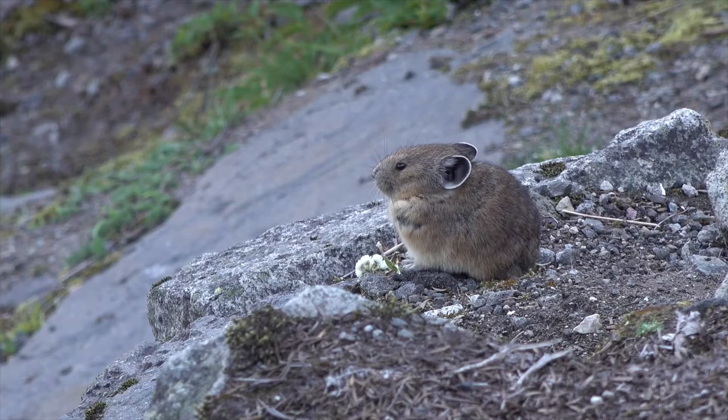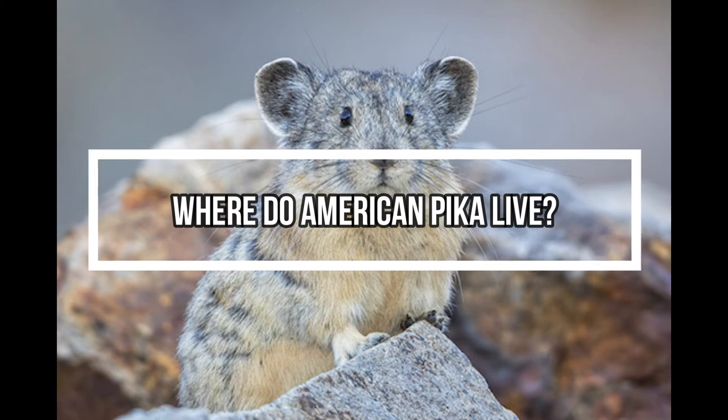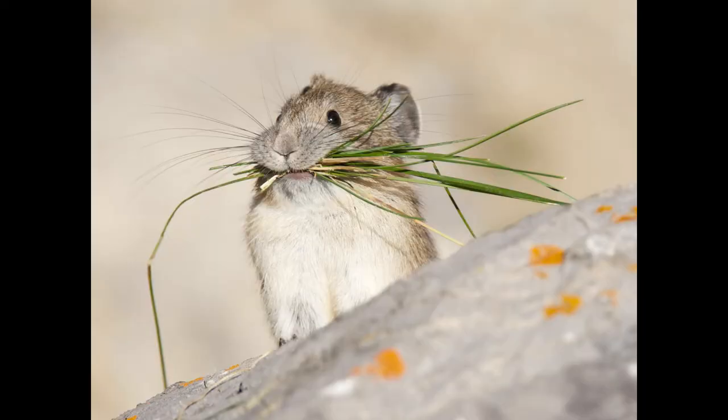Pika fur is thick to keep them warm in the winter. Where do American pikas live? American pikas live at high elevations in cool mountains west of the Rocky Mountains. They can be found in Montana, Wyoming, Colorado, Idaho, Washington, Oregon, California, Nevada, Utah, and New Mexico, as well as western Canada. American pikas are found above the tree line in alpine terrain.